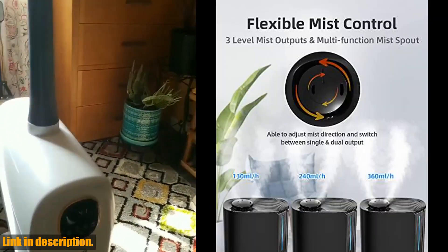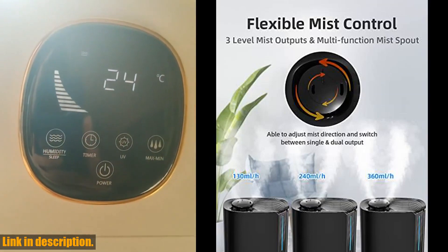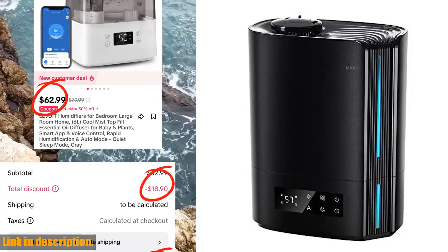The Intelligent Humidistat in our humidifier allows you to easily control and maintain the humidity level in your room, and the convenient top fill design makes it a breeze to clean and refill the tank.